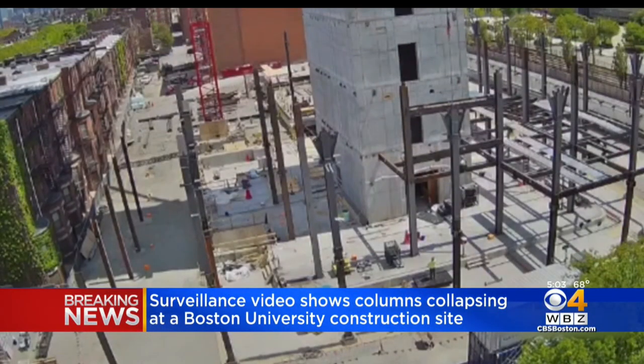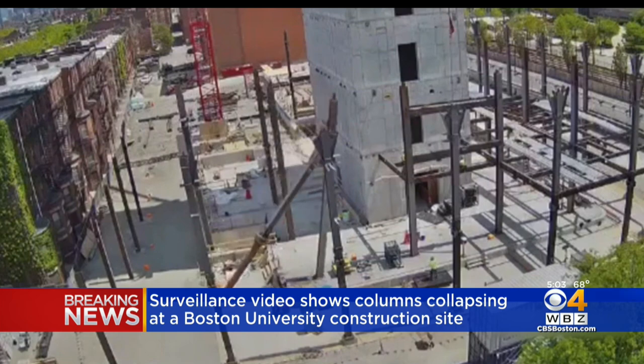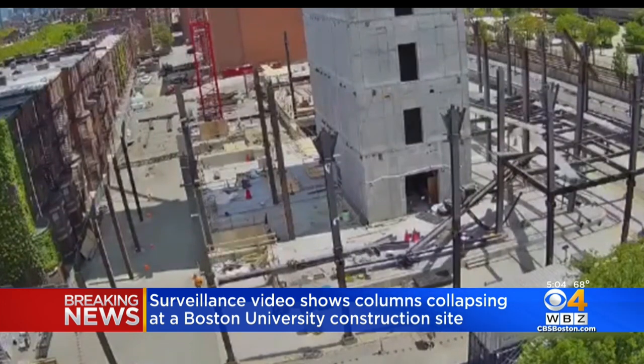Take a look at this surveillance video that shows a steel column collapsing at a construction site at Boston University. This happened last week. You see one column go, then it takes out a number of other columns like dominoes.